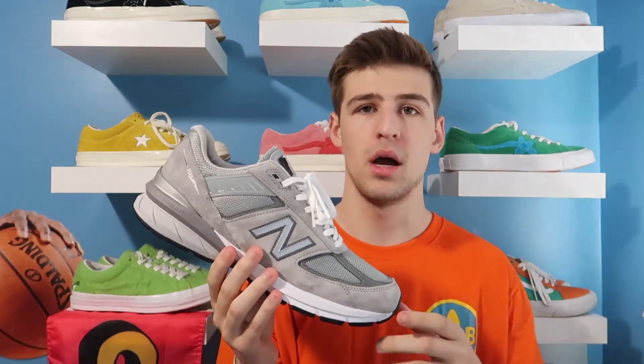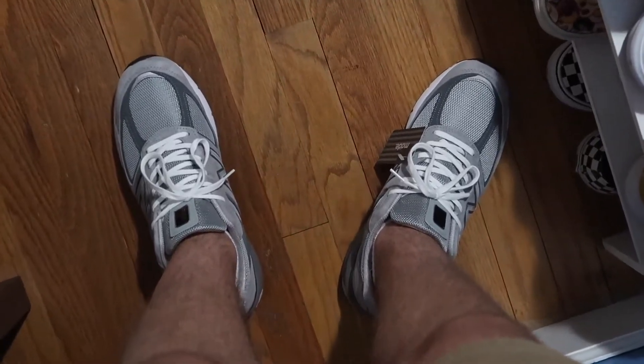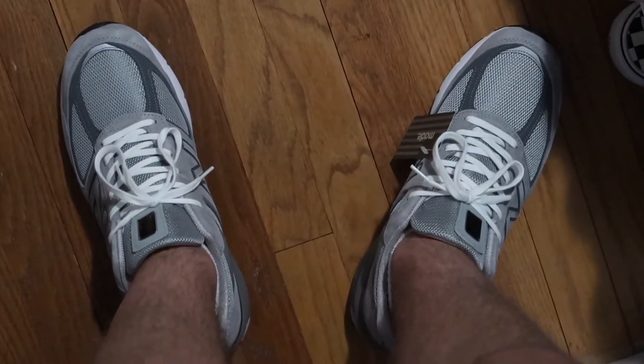These shoes do fit true to size. I'll link them below. I wear 11.5 in these, and I wear 11.5 or 11 in Vans and 11.5 in Jordans and Nike — sometimes 12. I definitely recommend these to anybody wanting to try something new. As for how they go with the outfit, the hat and shirt stand out a lot with color, so you need something neutral for the shoes without making yourself look like too much of a coloring book.